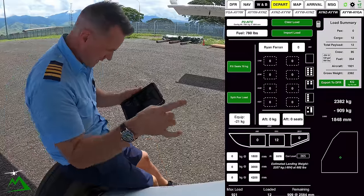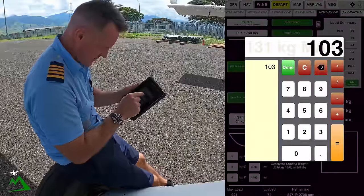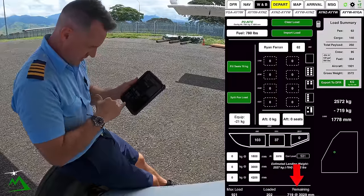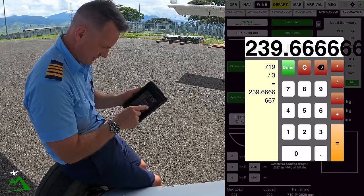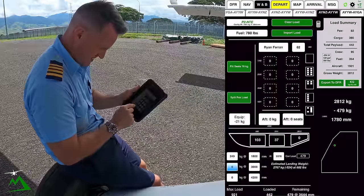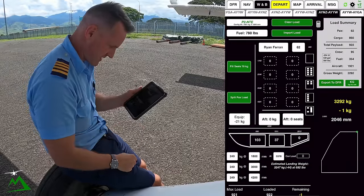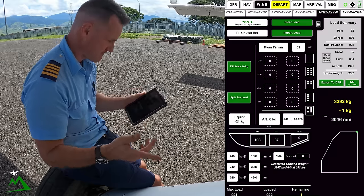Let's do our weight and balance real quick before the fuel guy comes over here. 62 for my passenger, 103 for my front pod, plus I've got two seats in here so that's another 25, so 37, and that leaves me with another 719 kgs remaining. If I go 719 divided by 3, it gives me basically 240 split up top — 240, 240, 240 — and it barely gets me within my envelope, basically within my taxi weight allowance.